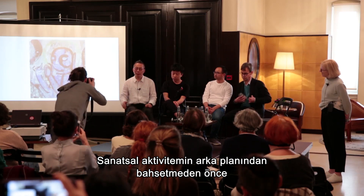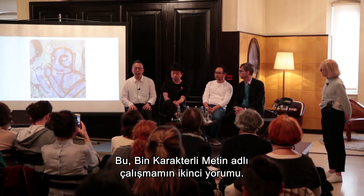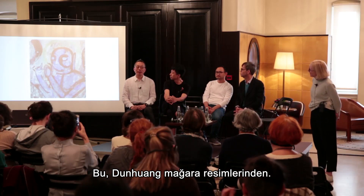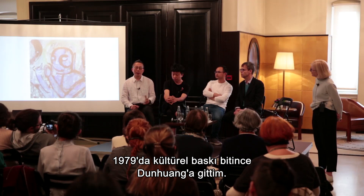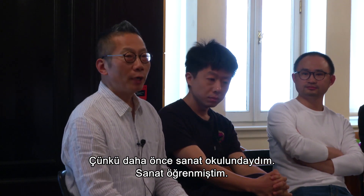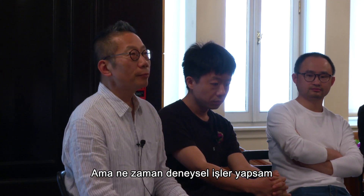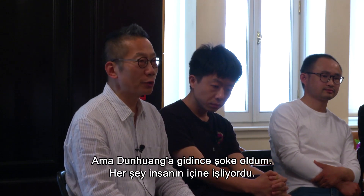This image is from Dunhuang Cave. In 1979, after the Cultural Revolution finished, I went to Dunhuang. I was so excited and also stunned, because before in art school I learned art from professors influenced by Russia, former Soviet Union, or French Cézanne style. Whatever experimental work I did, I painted what I hadn't seen — it was three-dimensional. Once I went to Dunhuang, I got a shock. Everything went inside me.